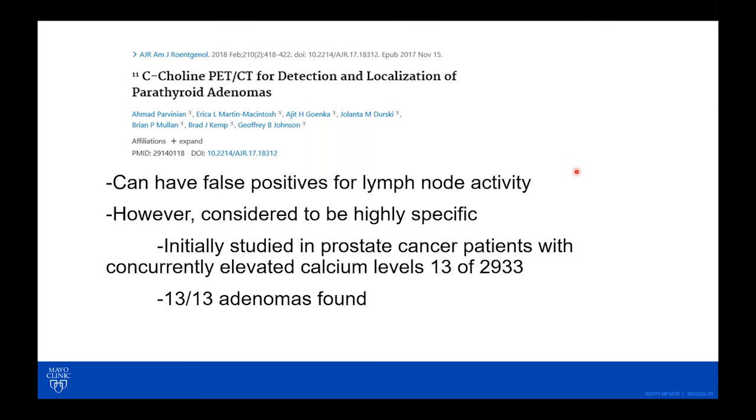Initially, this was studied in prostate cancer patients because this is the study of choice to look for recurrent prostate cancer. When we retrospectively looked at about 3,000 patients and reviewed their calcium levels, we found 13 of them that fit a diagnosis of hyperparathyroidism. Reviewing those imaging studies — which are full body imaging scans — 13 out of 13 adenomas were found in these patients.